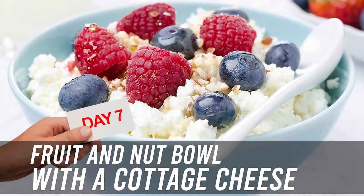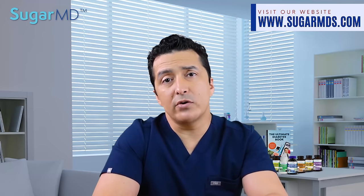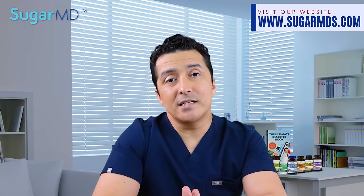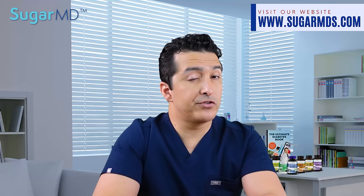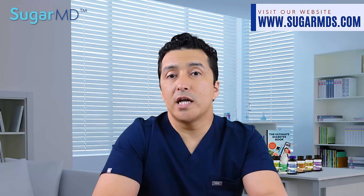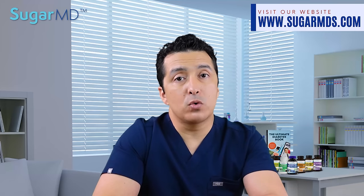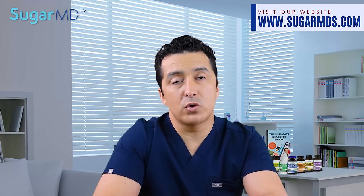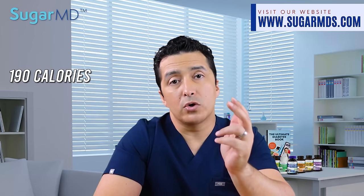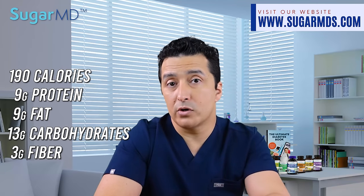On the seventh day, you're going to have a fruit and nut bowl with cottage cheese. Cottage cheese is soft, creamy, and delicious. Using dairy products to your advantage can actually help lower your insulin resistance, which is a super common problem among diabetics. As a standalone ingredient it's not particularly flavorful, but if you put it in a food processor and blend it, then add some fruits and nuts, you have a great, sweet, delicious bowl for breakfast. In a quarter cup of cottage cheese with some blueberries, you're getting around 190 calories, nine grams of protein, nine grams of fat, 13 grams of carbohydrates, and three grams of fiber.